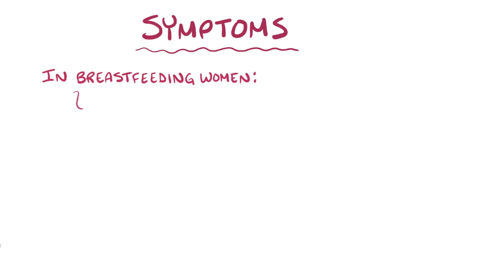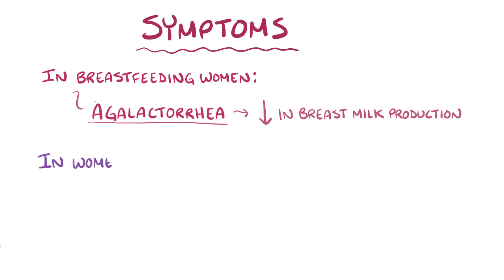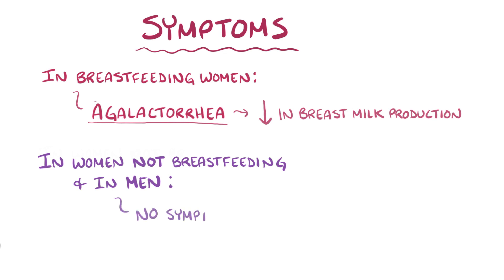Hypoprolactinemia generally only causes symptoms in breastfeeding women, who can have agalactia, which is a decrease in breast milk production. In women that aren't breastfeeding, as well as in men, hypoprolactinemia usually doesn't cause any symptoms.